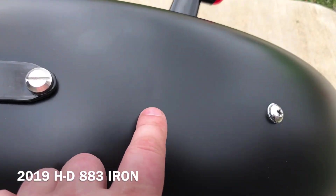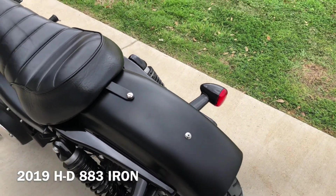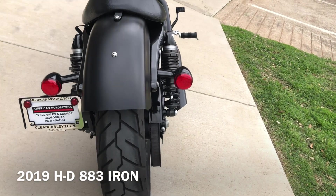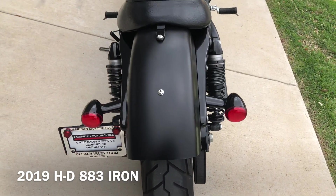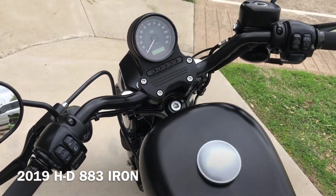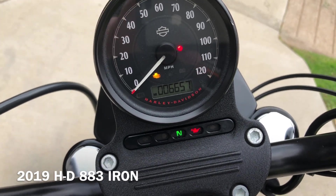Right here you can barely see it — there's a tiny little dent right there. It's got the LED tail lights. There's good tread on the rear tire. The bike has 6,000 miles.